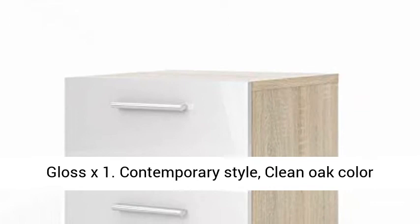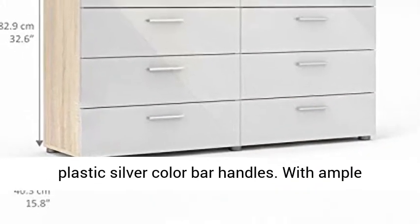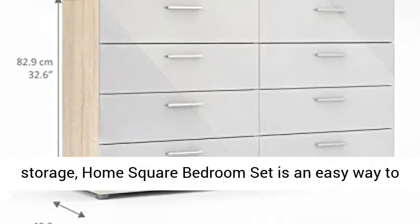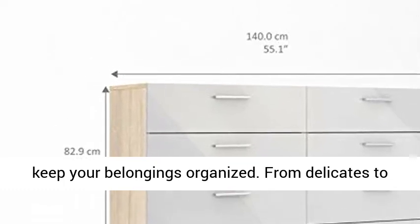Contemporary style with a clean oak color block finish. Eight drawers for storage, with modern plastic silver color bar handles. With ample storage, the Home Square bedroom set is an easy way to keep your belongings organized.